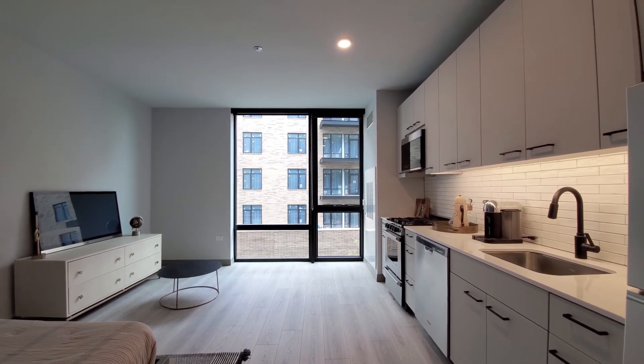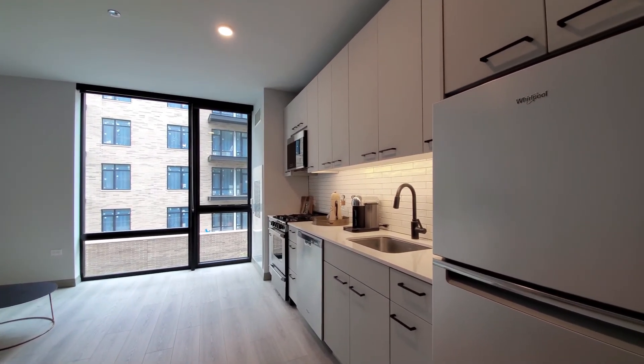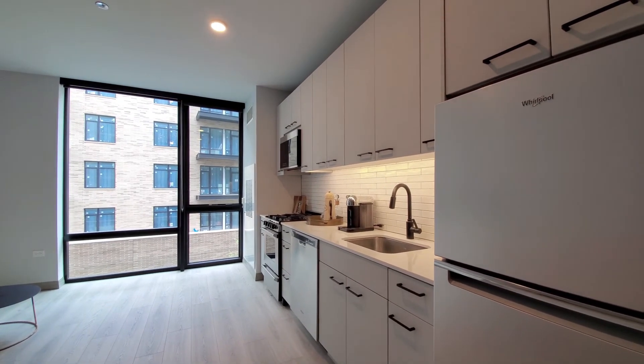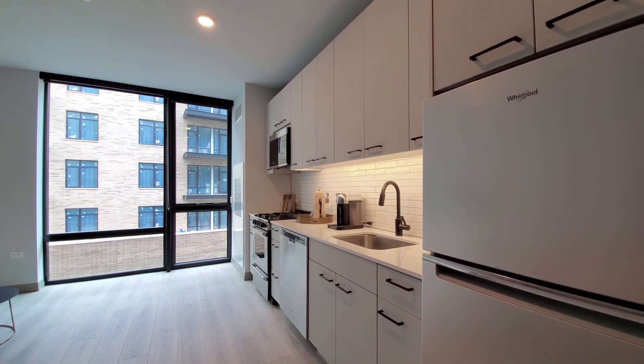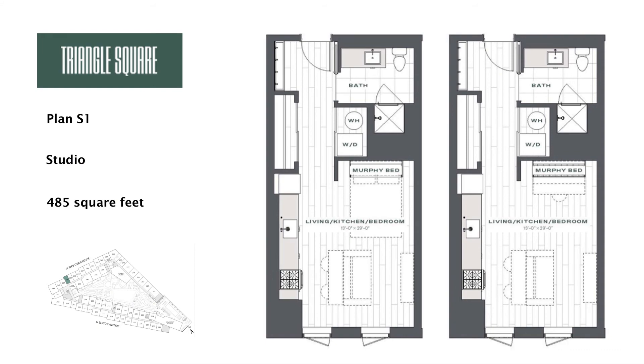Triangle Square has an appealing location, a great suite of amenities, a wide variety of apartments all with upscale finishes and everything new. Definitely want to have Triangle Square on your must-see list. Head to Triangle Square's website to see more floor plans and near real-time rent and availability info.